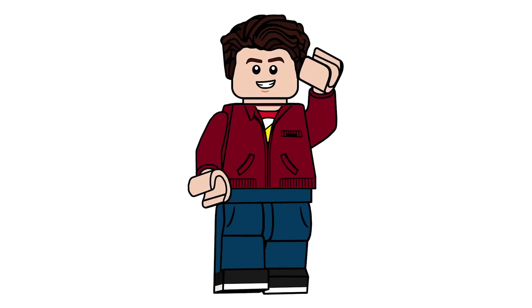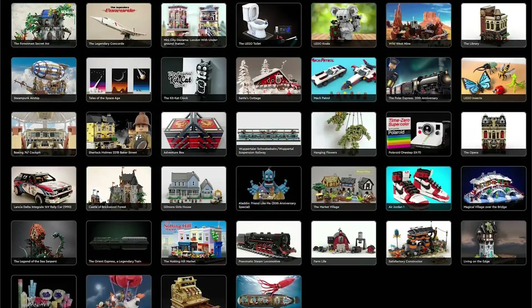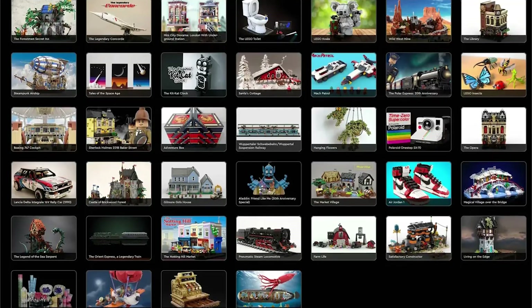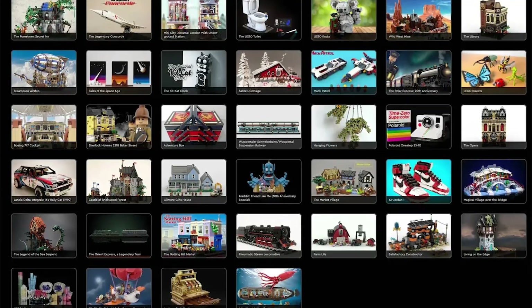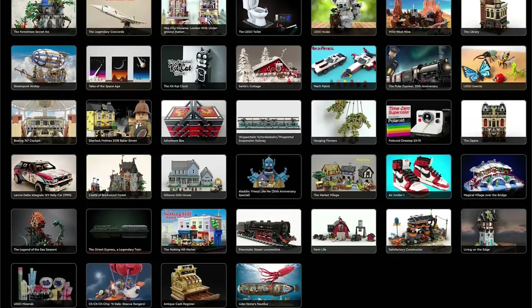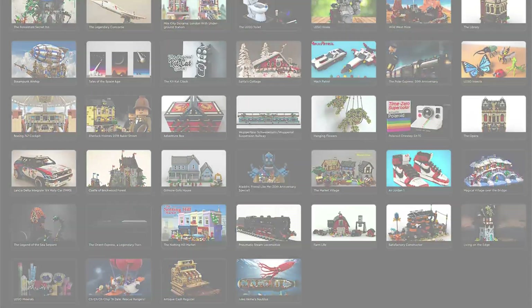Hello there everyone, Ash and Flash here and welcome into a LEGO Ideas Reveal video. Today there has been the first 2022 review results, and a total of four submissions has been selected — for the very first time that has never happened before — out of 39 submissions. So let's go ahead and go through these.